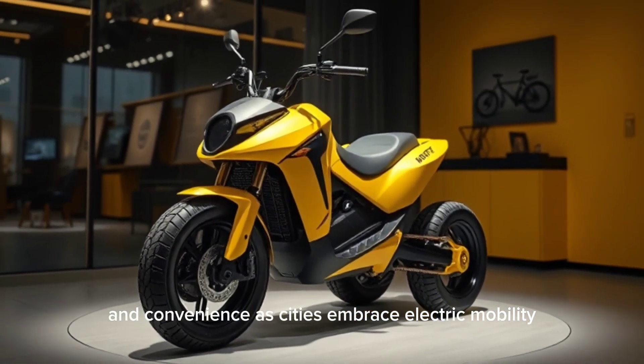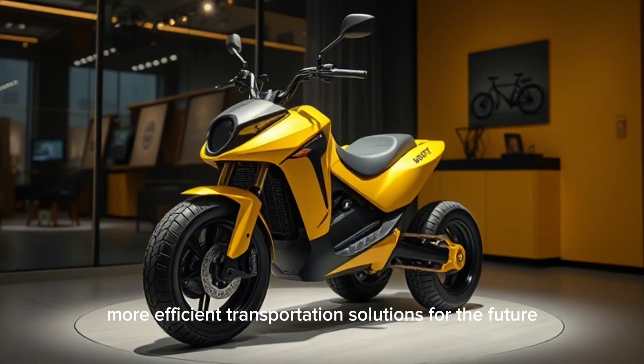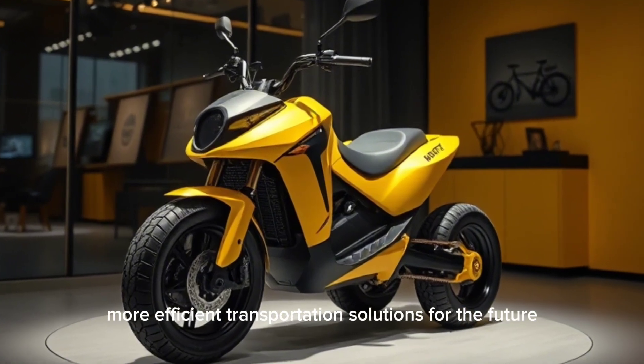As cities embrace electric mobility, this quadricycle represents a step forward in creating cleaner, more efficient transportation solutions for the future.